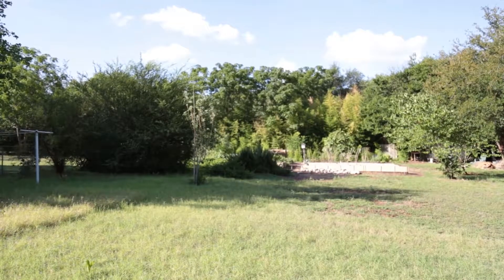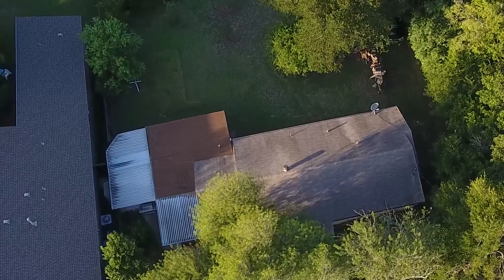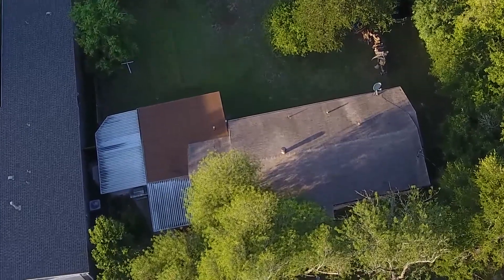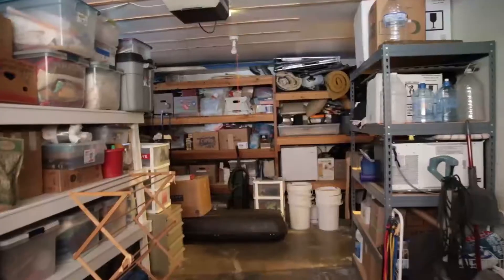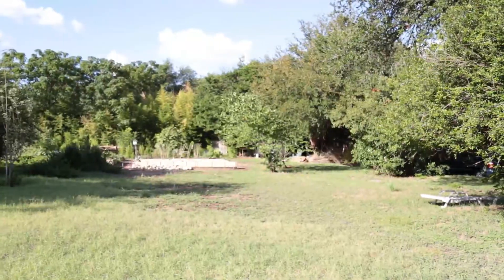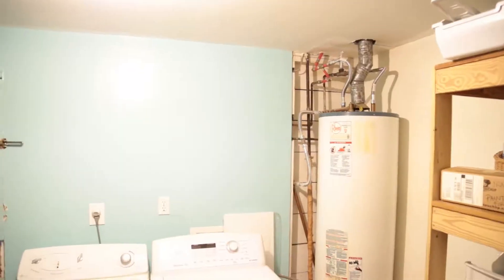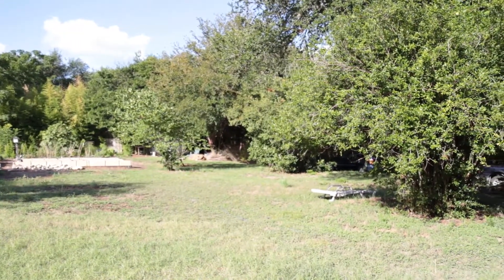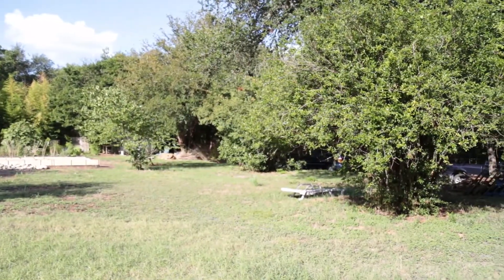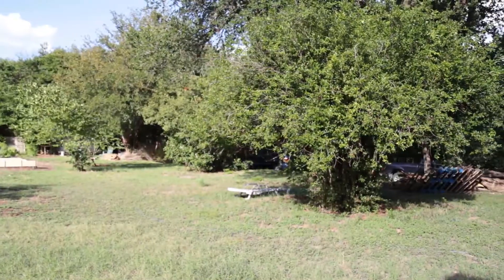We've just stepped through the single car garage, which is a fantastic storage area if you don't need it for a car. We've gone through the washer and dryer room, which is separate and allows for even more versatility with this house. And we have just come out the back door.